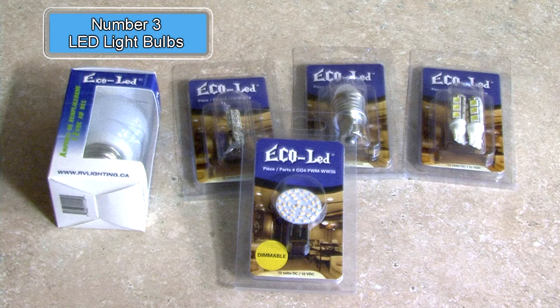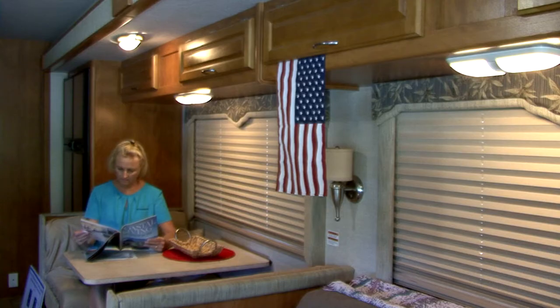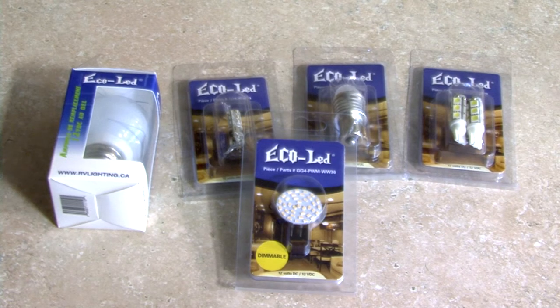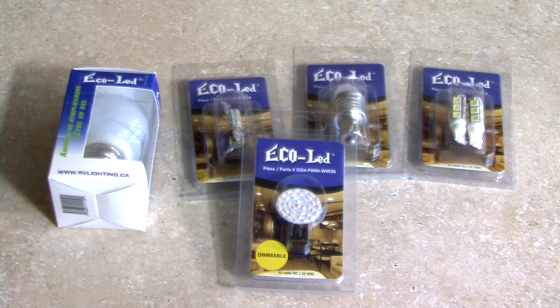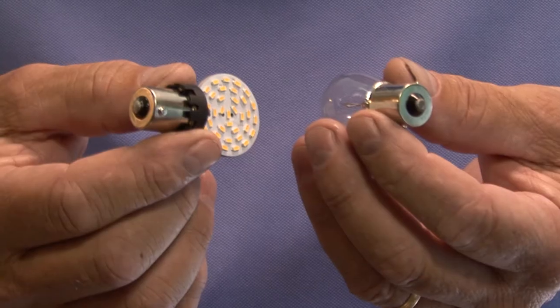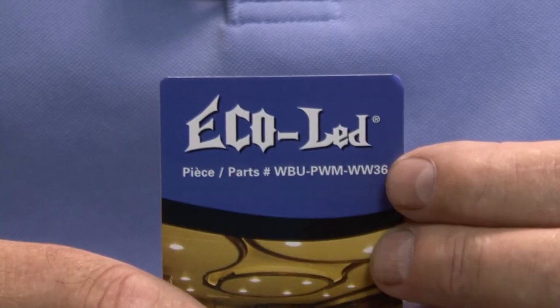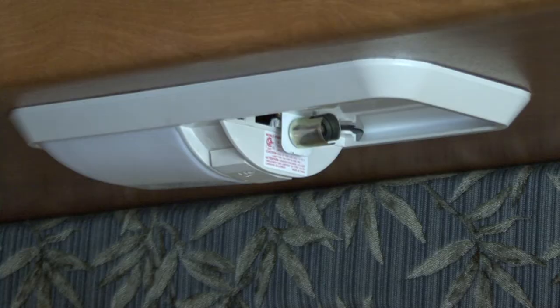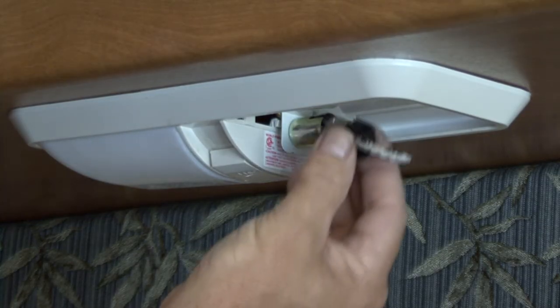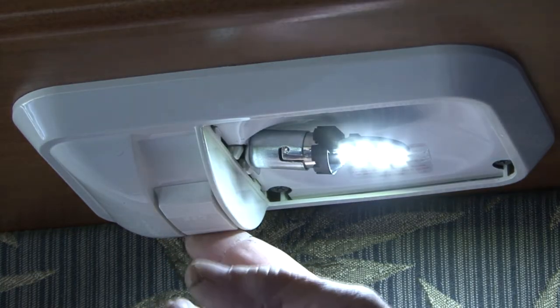Number three: LED light bulbs. Incandescent light bulbs get extremely hot. If you use several lights in the RV on a hot summer night, it adds that much more heat inside the RV. LED light bulbs don't create the heat other bulbs do and they use less energy too. It's easy to upgrade your RV lighting to LED bulbs — just match the base of the existing incandescent bulb with the new replacement LED bulbs, or search for replacement bulbs by number. Installation is the same as the incandescent bulbs. Less heat, less energy, and brighter lights — a win-win for RV owners.